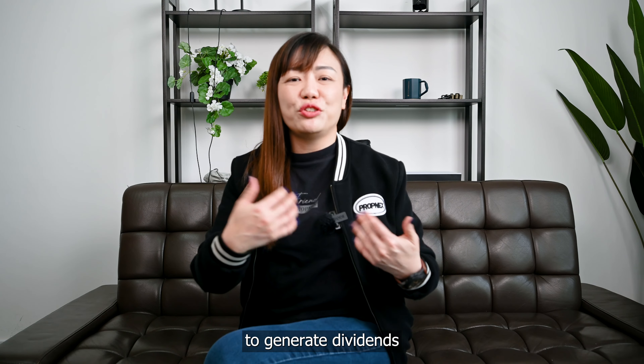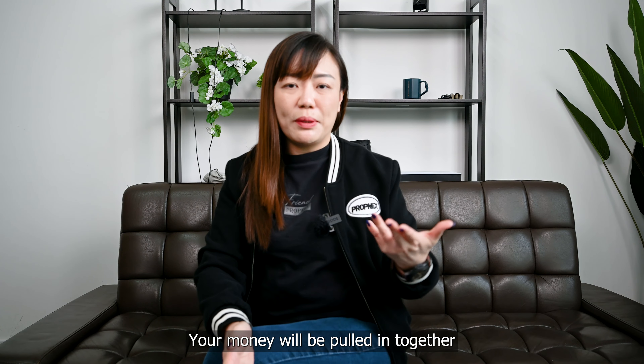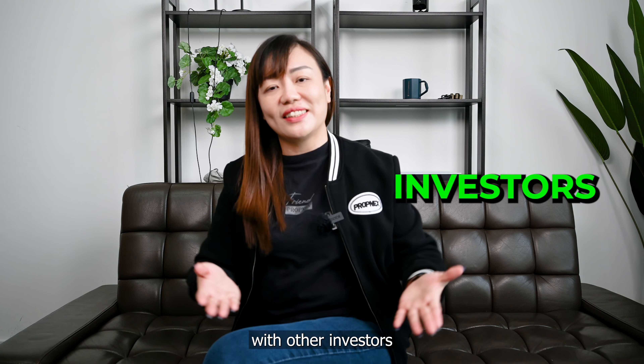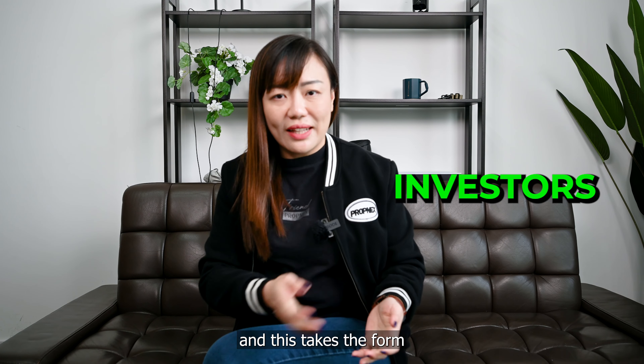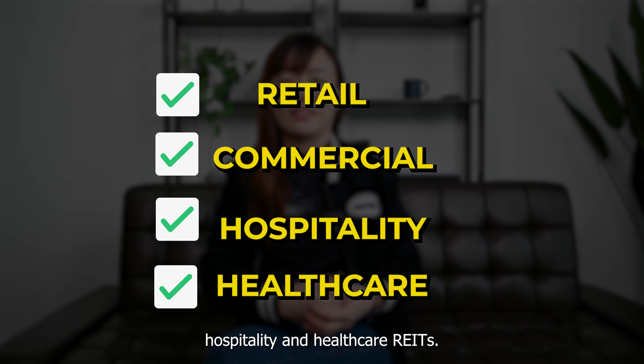REITs are designed to generate dividends and long-term appreciation. Your money will be put in together with other investors in a joint investment program and this takes the form of a retail, commercial, hospitality and healthcare REITs.